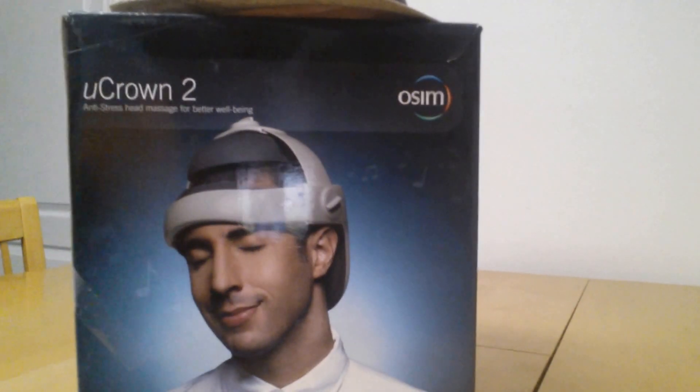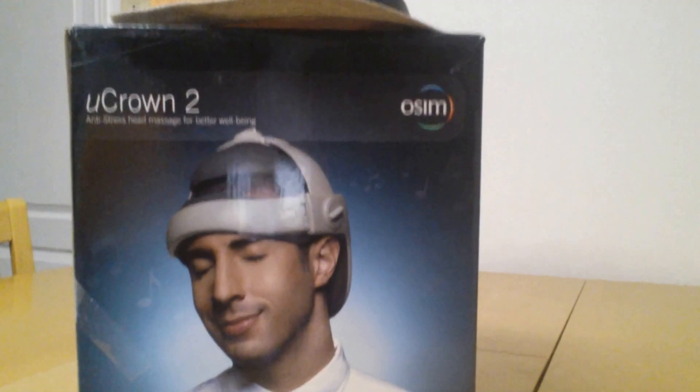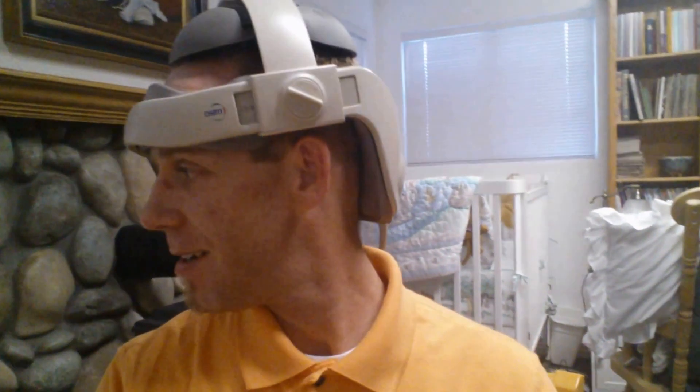It's not for sale anymore for some reason, but it's still on the site. Here's me wearing it — make fun if you want, but it's really nice. Here's the little controller. I have the music turned off right now, but I love it — there's the vibrating and the massaging on the sides.